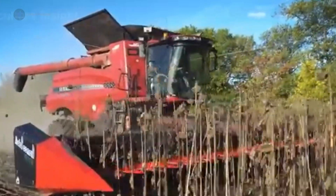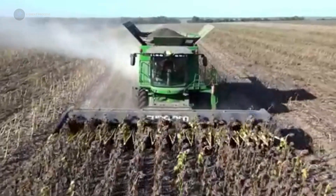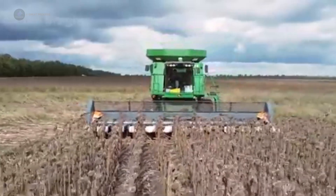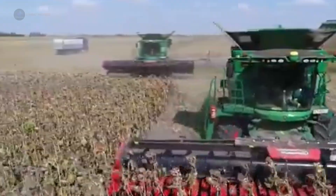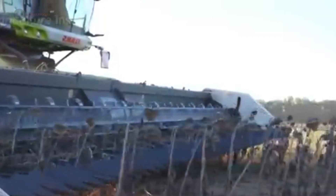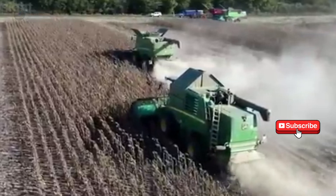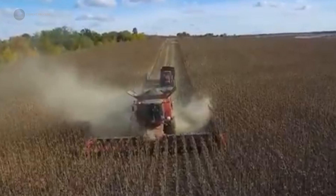And there you have it. We've explored some of the most advanced agricultural machines used for harvesting wheat, corn, apples, potatoes, and sunflower seeds. These innovations not only improve efficiency, but also help farmers achieve higher yields and better quality produce. If you enjoyed this video and want to learn more about modern farming techniques and machinery, don't forget to like, subscribe, and hit the bell icon for more exciting content from X-Great Process. Until next time, happy harvesting!